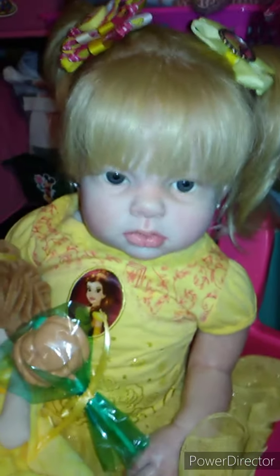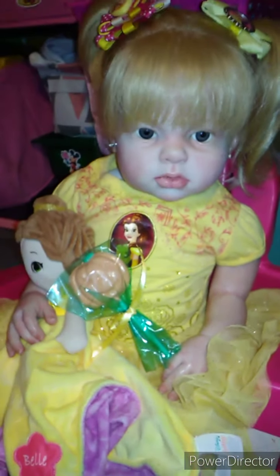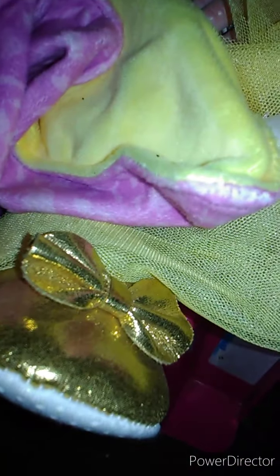There's a little witch and she has little pumpkin socks and she has a yummy chocolate chocolate. And over here is Miss Ariana and of course she is Belle and she's holding an orange lollipop. And also she's holding her little Belle with his cute little gold shoes.